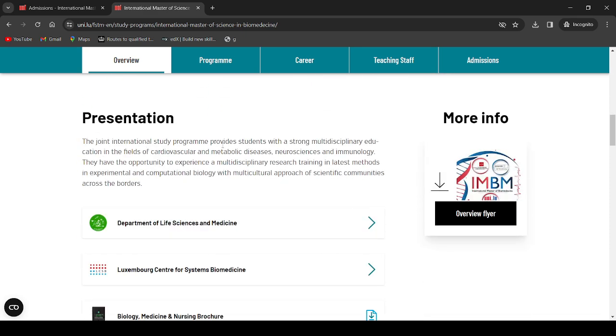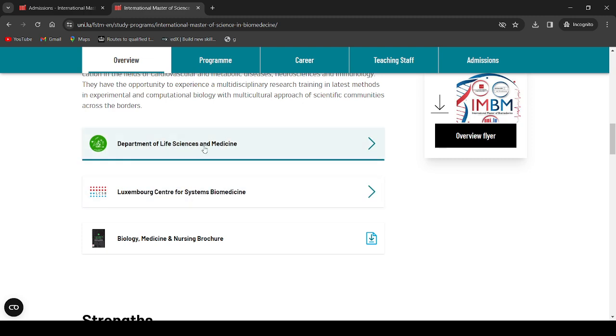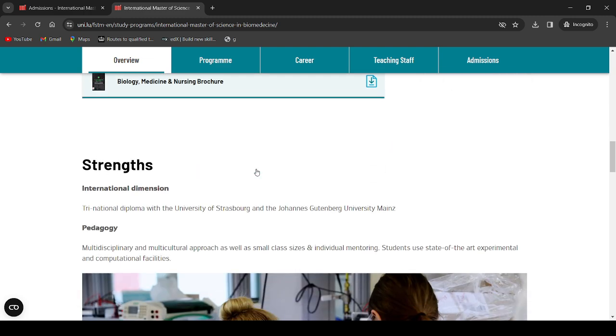The joint international study program provides students with a strong multidisciplinary education in the fields of cardiovascular and metabolic diseases, neurosciences, and immunology. Students have the opportunity to experience multidisciplinary research training in the latest methods in experimental and computational biology, with a multicultural approach across scientific communities across borders. This falls under the Department of Sciences and Medicine.